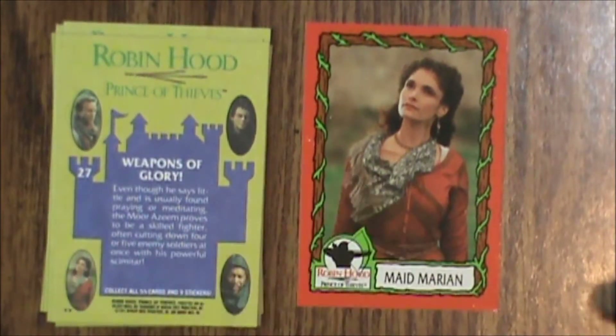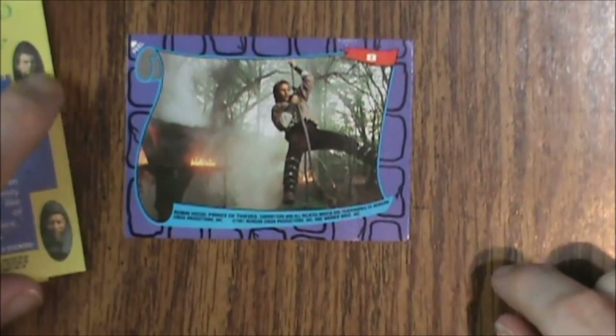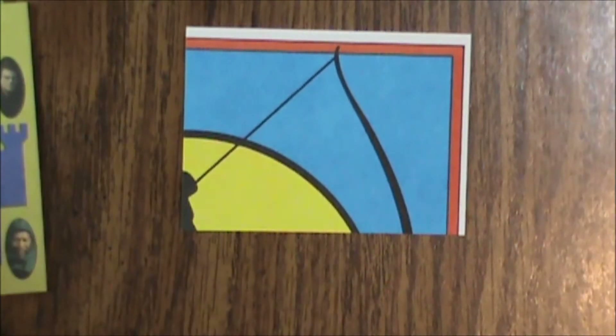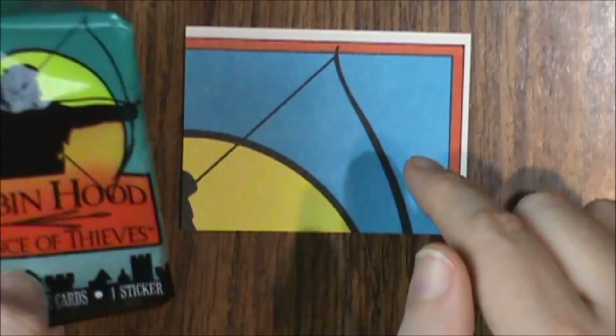Maid Marian is played by the lovely Mary Elizabeth Mastrantonio. And then finally sticker number 8. The puzzle piece on the back is part of the upper corner with the logo. You can see through the cellophane that it shows the puzzle picture — the castle at the bottom, with this area right here.